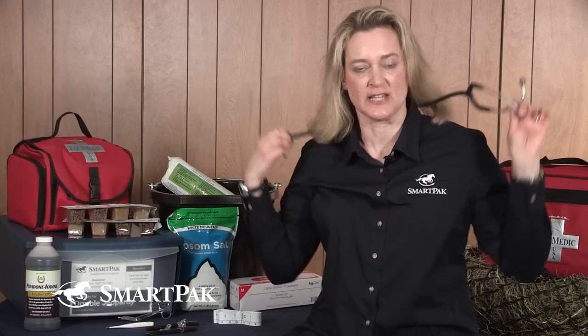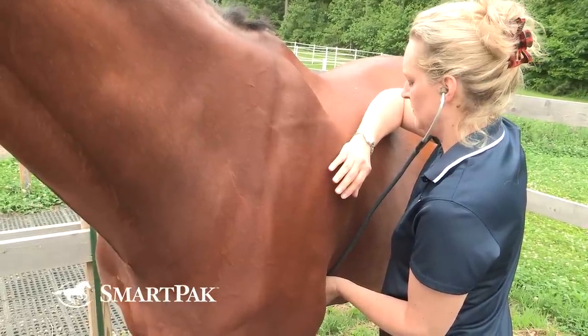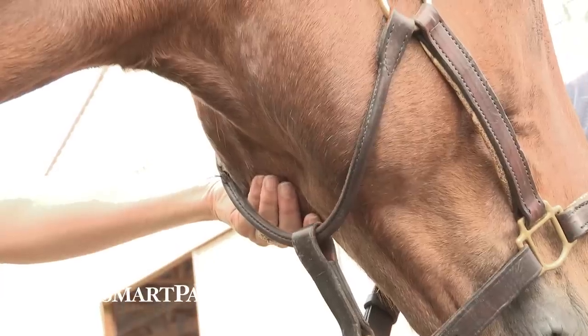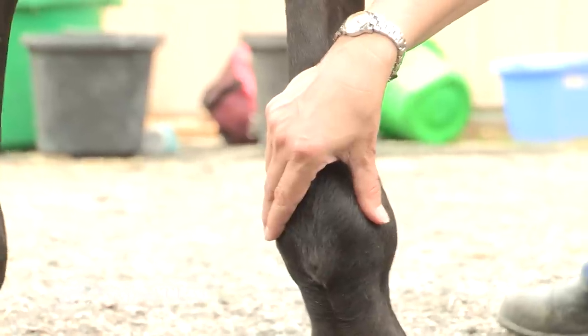The next vital sign is the pulse. Ideally you would have a stethoscope and listen to the horse's heart rate right behind the elbow. It comes in two sounds — a lub-dub — and you'd only count the lub. If you don't have a stethoscope, no need to panic. You can take the horse's pulse at the facial artery, which is right underneath the jaw, or you can take the digital pulse from the digital arteries alongside the fetlocks or ankles. Those are a bit trickier but good techniques to know.